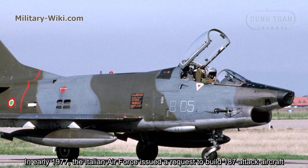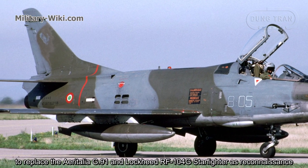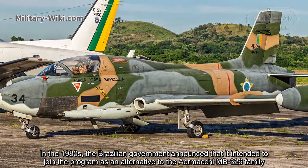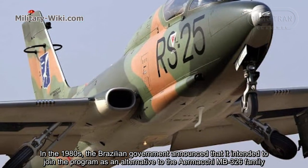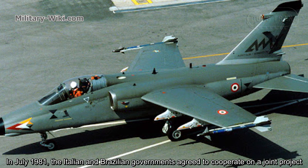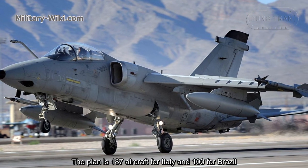In early 1977, the Italian Air Force issued a request to build 187 attack aircraft to replace the Aeritalia and Lockheed RF-104G Starfighter in the reconnaissance role. In the 1980s, the Brazilian government announced its intention to join the program as an alternative to the MB-326 family. In July 1981, the Italian and Brazilian governments agreed to cooperate on a joint project — 187 aircraft for Italy and 100 for Brazil.